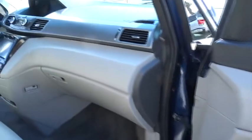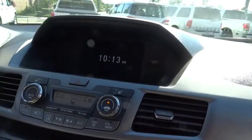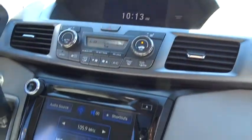Steering wheel audio controls, backup camera, power lift gate, leather-wrapped steering wheel, moonroof, Bluetooth, driver airbag, power steering.